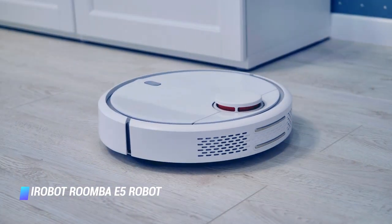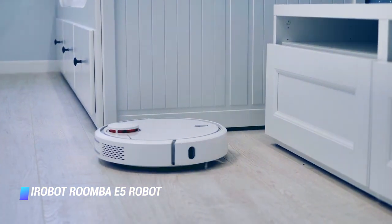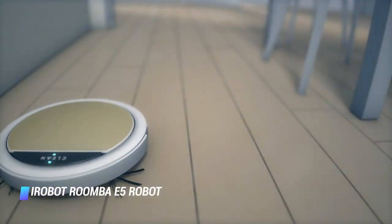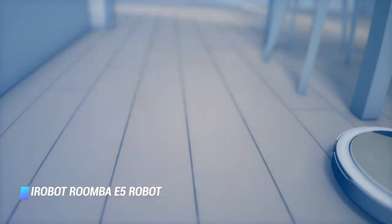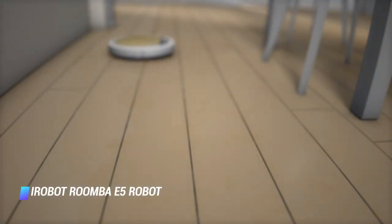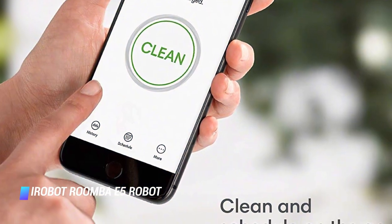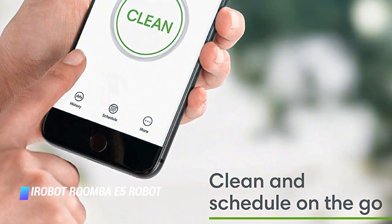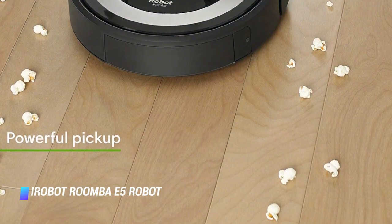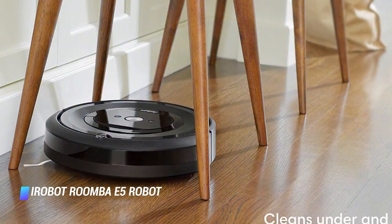It has a large 500ml bin — the only Roomba bin that's larger is the 960 series, which we recommend for pet owners. The E5 is a bump and run robot, meaning it will travel in a straight line until it hits something and will adjust itself. When the battery dies, it'll automatically go back to its base, recharge, and resume exactly where it left off. Although our current robot vacuum recommendation, the Roomba E5, may lack some of the advanced cleaning features of the Shark or Roomba S9 Plus, it does all the basics well, keeps your floors looking fresh, and still integrates nicely with smart homes.